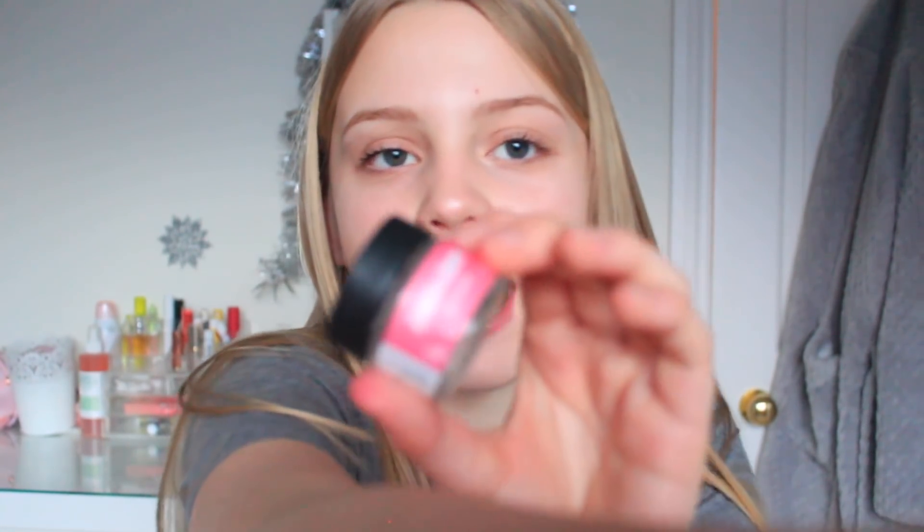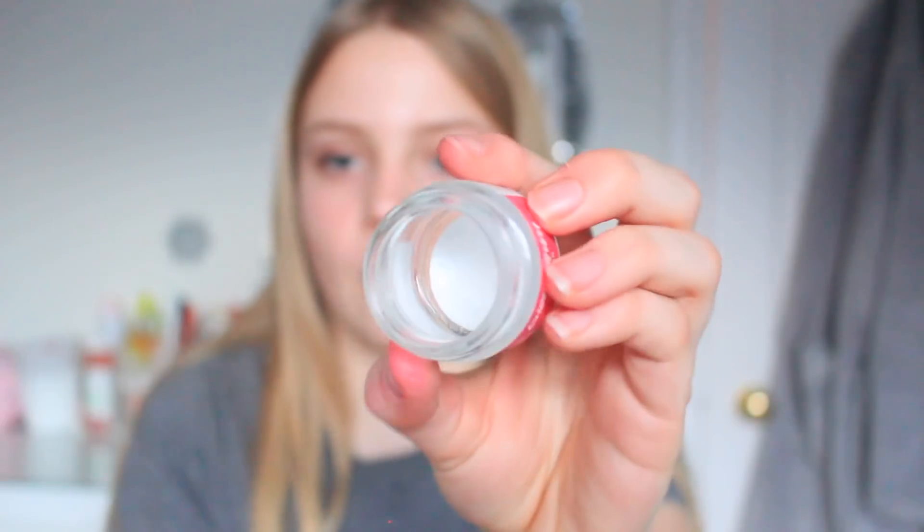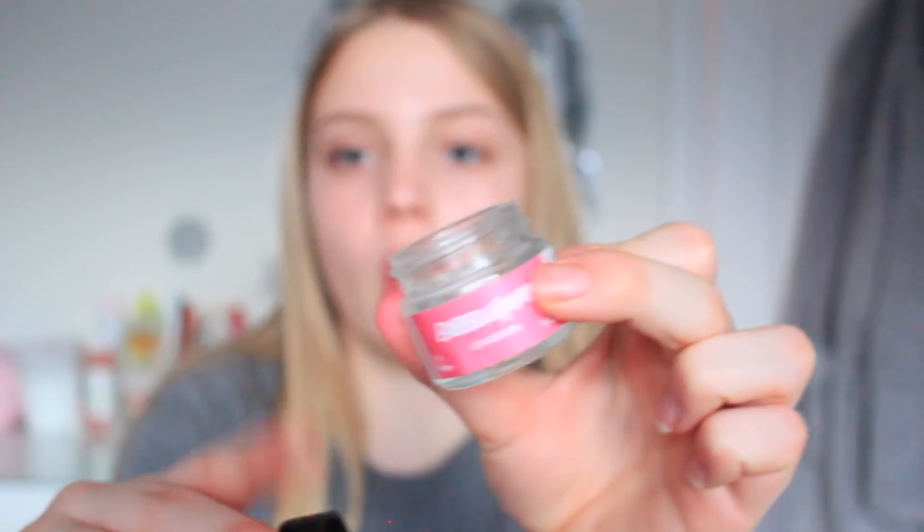I also have the Lush Bubblegum Lip Scrub to show you. I've actually finished this one because it's absolutely amazing. It comes in a pot with a sugar-like consistency — you put a bit on your finger, apply it to your lips, and after about ten seconds you just lick it off. It tastes like bubblegum and leaves your lips feeling so smooth. You can pick this up in Lush.